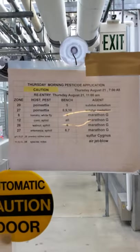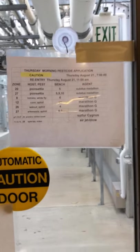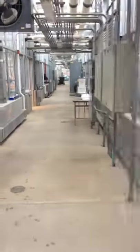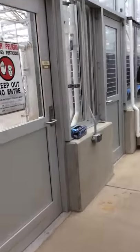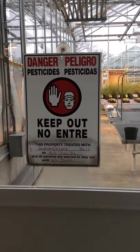You can still go into the greenhouses until we put up the do not enter signs. Let's go look at those. Do not enter signs mean we've sprayed the product, or are about to spray the product, so do not go into a greenhouse with this sign posted.